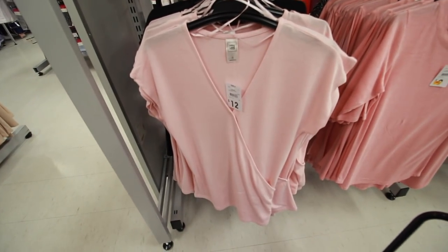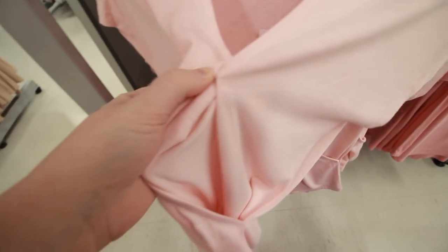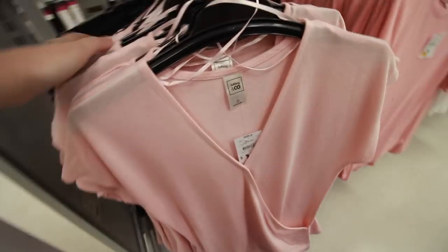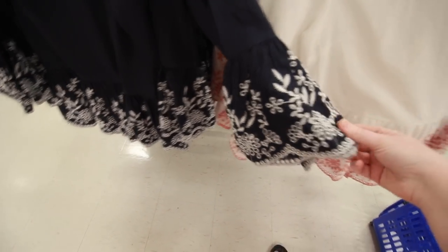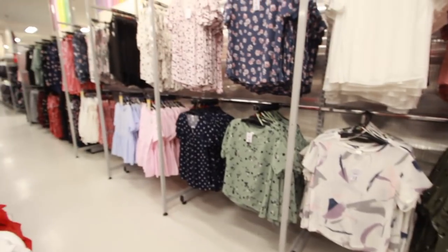This top is meant to be breastfeeding friendly — it doesn't have a button but it's only stitched at the top, so there is a big hole you could pop a boob out. If anyone's breastfeeding, there are a couple of tops in the normal range that definitely could work. These ones are stunning — look how cute they are, so pretty! They come in blue too, which I really like, and they're $15.